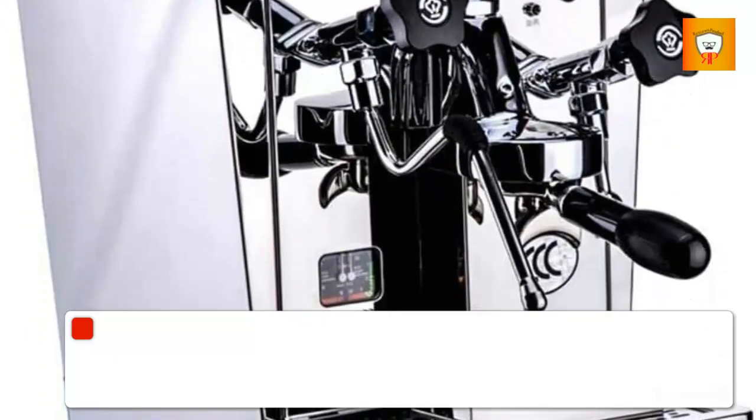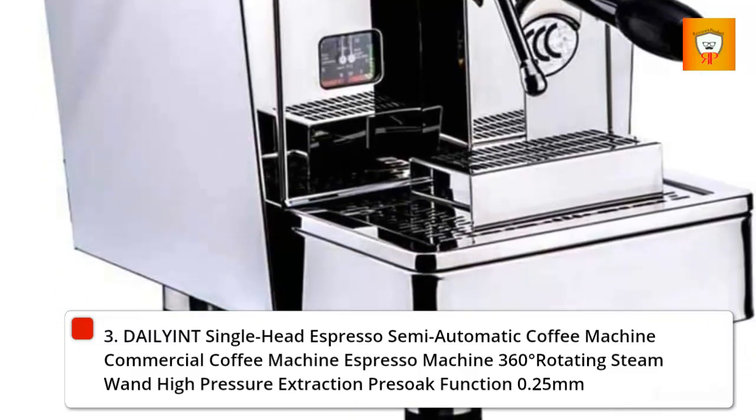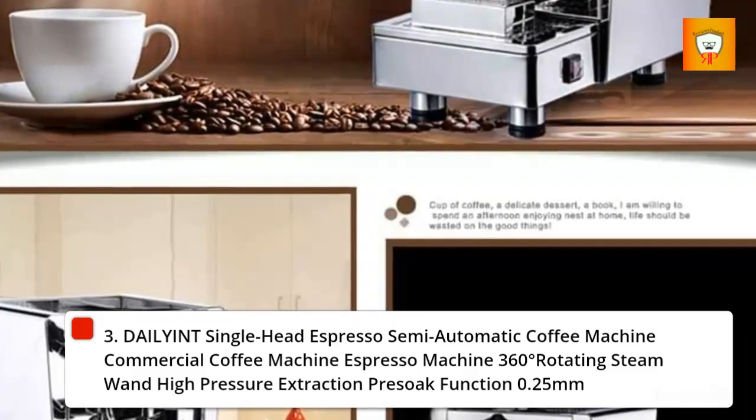3. Daily single head espresso semi-automatic coffee machine, commercial espresso machine with 360-degree rotating steam wand, high pressure extraction, pre-infusion function, 0.25 millimeters.